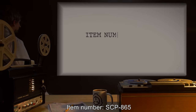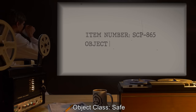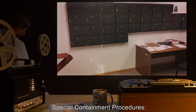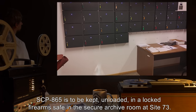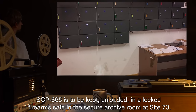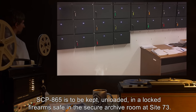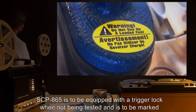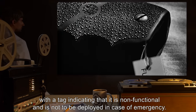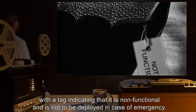Item number SCP-865. Object class: Safe. Special containment procedures: SCP-865 is to be kept unloaded in a locked firearm safe in the secure archive room at Site 73. SCP-865 is to be equipped with a trigger lock when not being tested, and is to be marked with a tag indicating that it is non-functional and is not to be deployed in case of emergency.